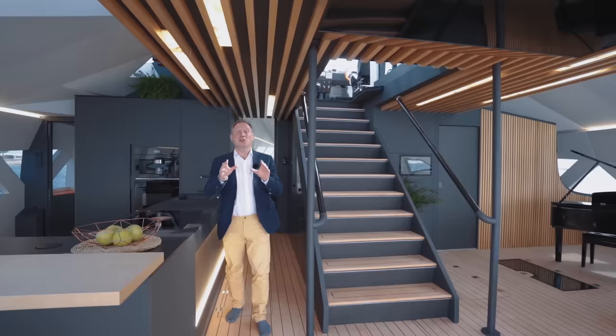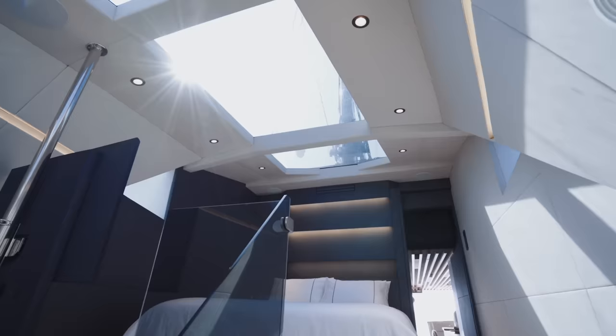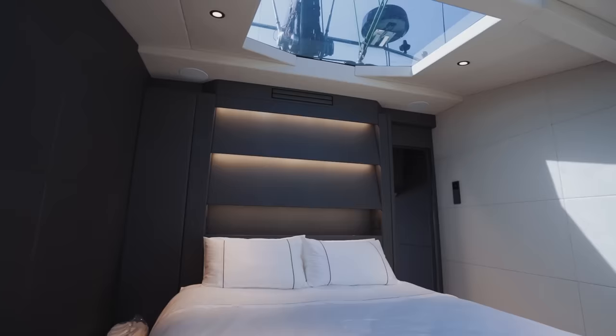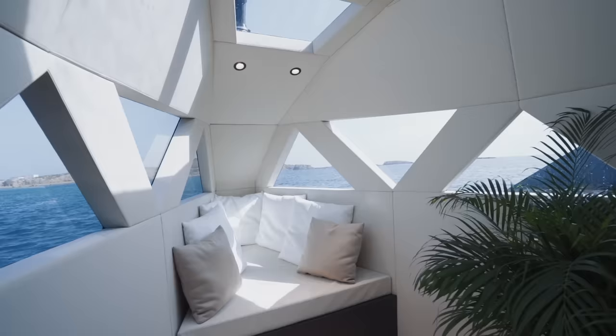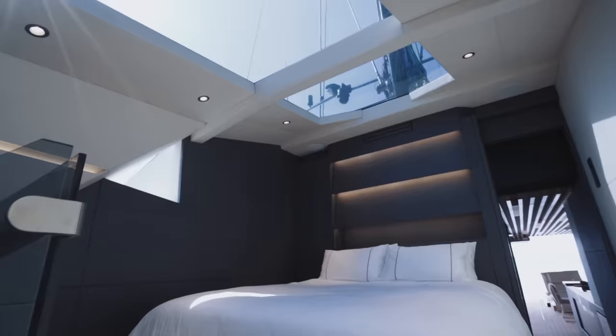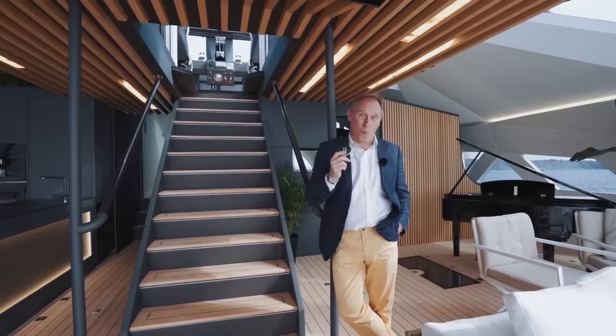The master stateroom at the extreme forward end of the centre hull — I left it until last because I wanted you to have the same impression I had when I saw it for the first time. And I just kept saying wow. Wow. And there's another wow I absolutely have to tell you about, and it's up those steps — just take a look at the helm station.